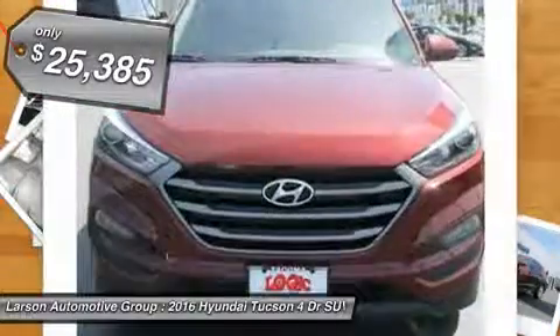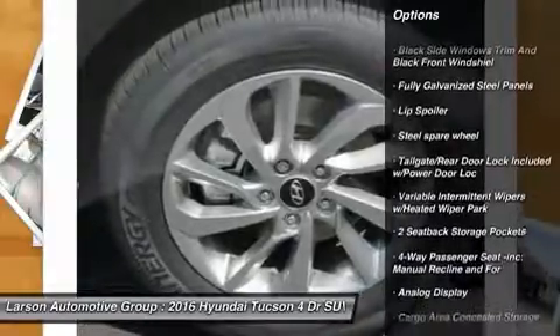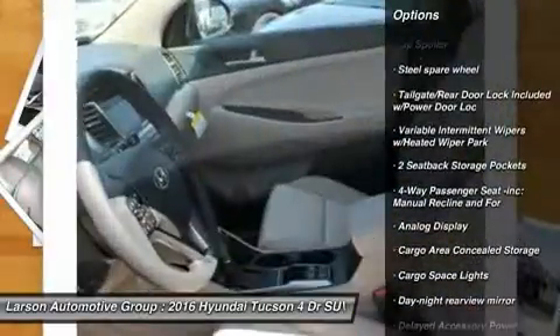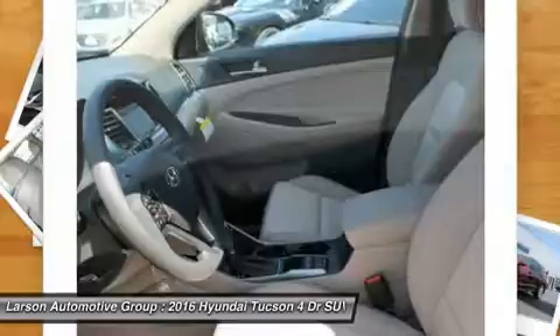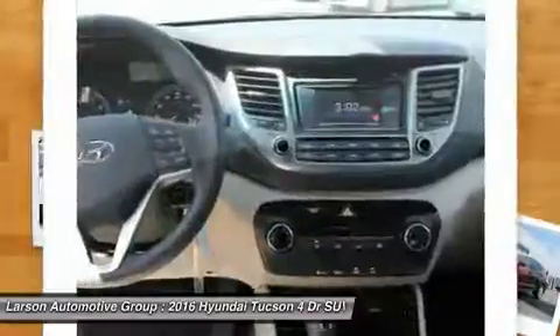Here are some of this vehicle's great options: keyless entry, backup camera, all-wheel drive, trip computer, clock, tachometer, a day-night rearview mirror, brake assist, perimeter alarm, color door handles.